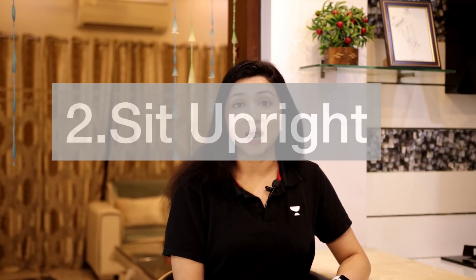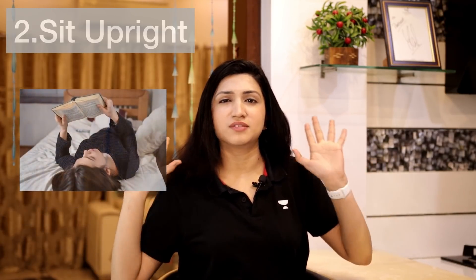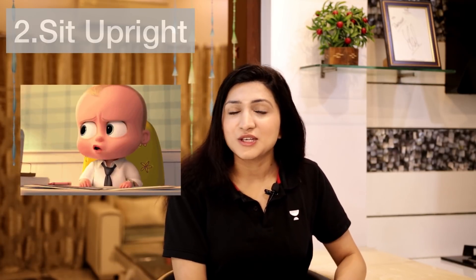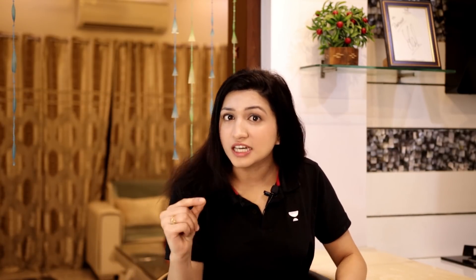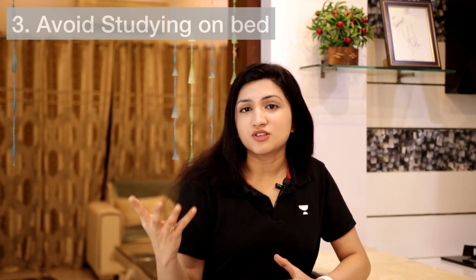Tip number two: sit upright. Sometimes we are tempted to get into comfortable positions, but after some time you start to feel sleepy. So it is important that while you study, you maintain the perfect posture — your back should be absolutely straight. And with that comes the third tip: avoid studying in your bedroom. Try to avoid studying on your bed. It is best if you have a dedicated study space with a table and chair — I am sure that for longer hours, you will feel absolutely active.